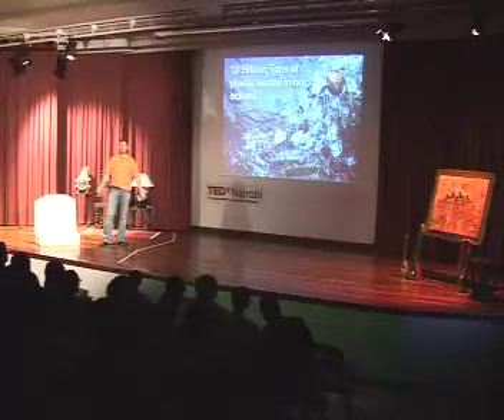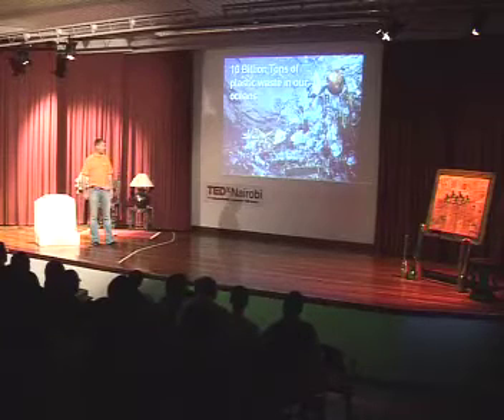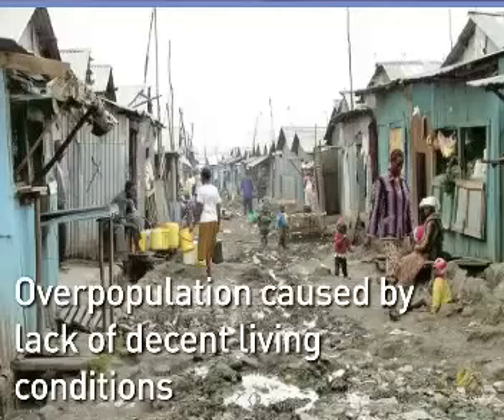Some of it contains estrogens — female hormones — and if those get into the population, there are serious biological consequences. What's been proven in developing countries — India and others — is that if you provide decent living conditions for people, they stop having so many children. This is a known fact, and many TED talks have been about this subject.